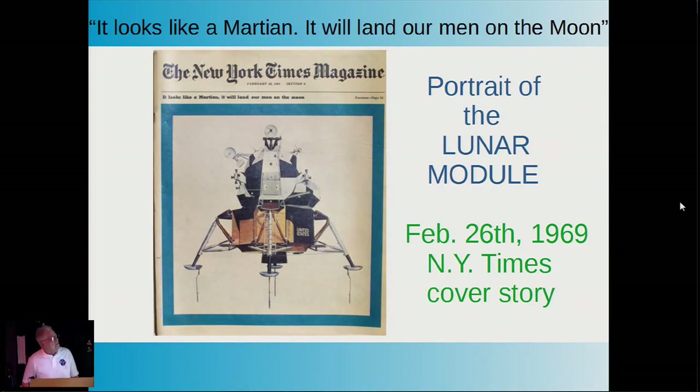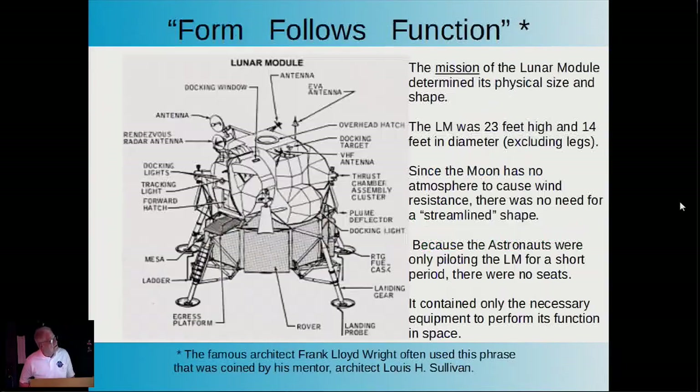The New York Times actually had a cover story on a Sunday edition. They said, 'It looks like a Martian, and it will land our men on the moon.' Very interesting—the Times used the word 'will,' not 'attempt to.' I thought that was interesting. I have two of these copies going back to 1969.